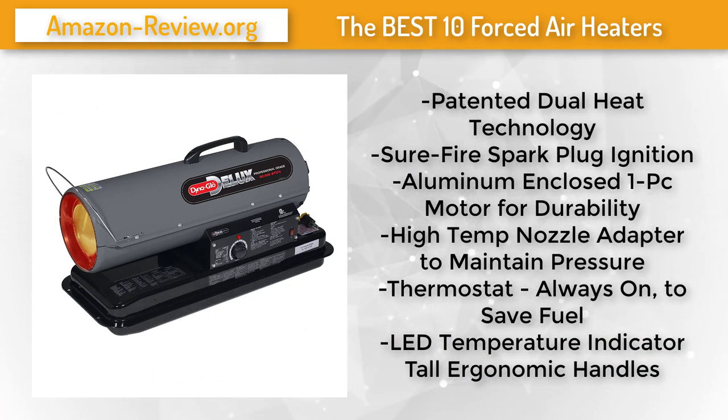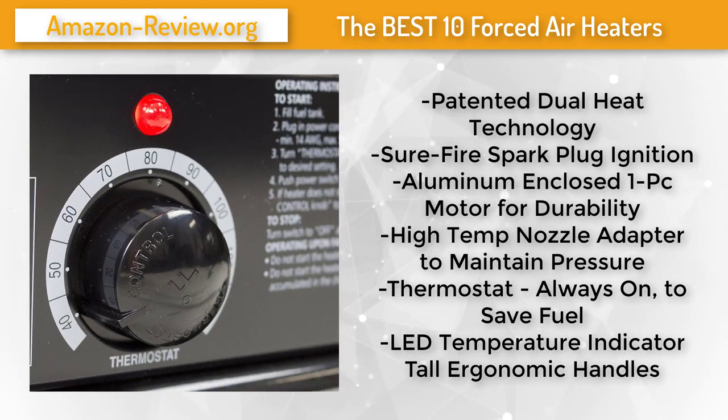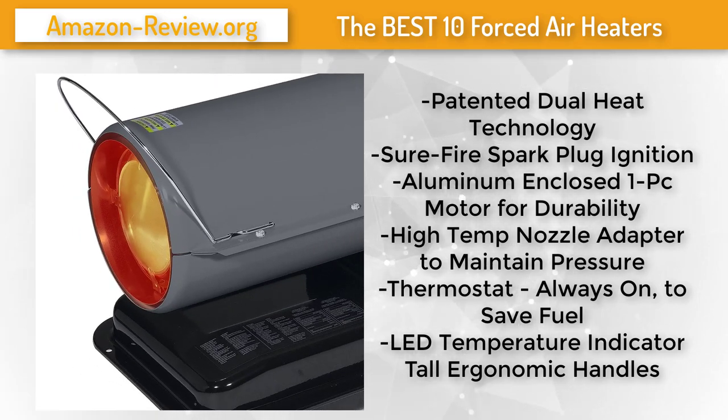If it's top-notch heating performance, reliability, and durability that you're looking for, the Dyna Glo Deluxe 170,000 BTU kerosene forced air heater delivers. Dyna Glo's patented dual heat technology provides an easy-to-use switch for high and low settings for maximum heat control, comfort, and fuel savings. Dyna Glo's premium one-piece aluminum-encased motors are better quality and significantly more durable than other heaters in its class. The sure-fire spark plug ignition is significantly stronger and more reliable than glow plug or hot surface ignitions. Integrated safety sensors shut off the heater in the unlikely event of a flame-out or overheat situation.